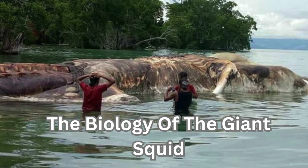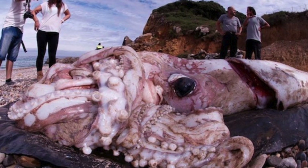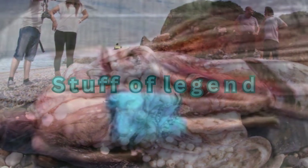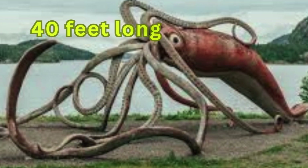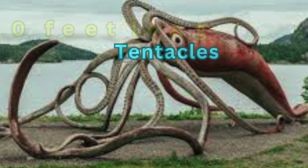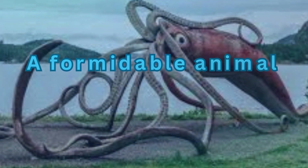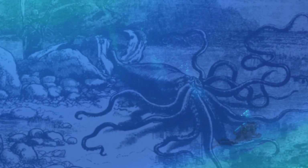The giant squid, though a relatively little understood animal, is a massive creature whose exploits are the stuff of legend. Capable of growing to lengths in excess of 40 feet long, with long tentacles and a fearsome beak, it is a formidable animal that has intrigued and terrified humans for centuries.